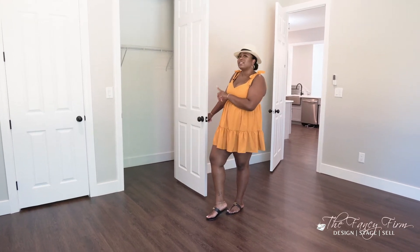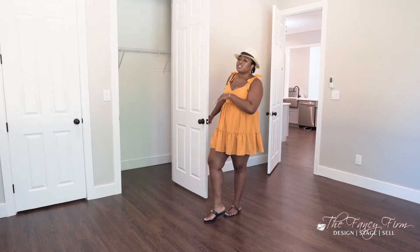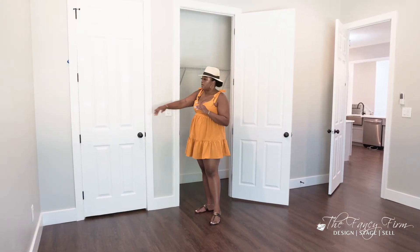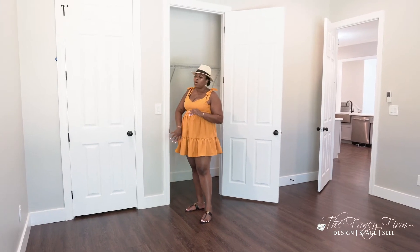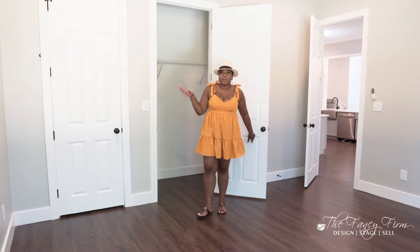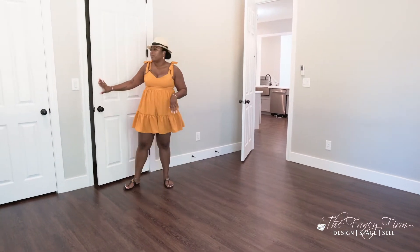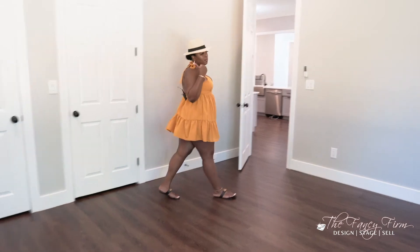I had considered changing the double doors to a single door, but that was going to drive costs up astronomically because all the electrical is in between the doors — we would have had to move electrical and walls. These are also custom-sized doors, so reframing wasn't worth it. We just changed up the hardware, painted them, and you still get a nice big long closet in all the bedrooms.